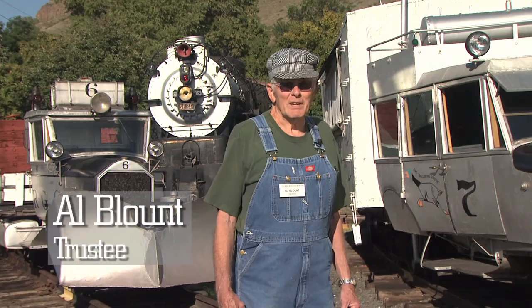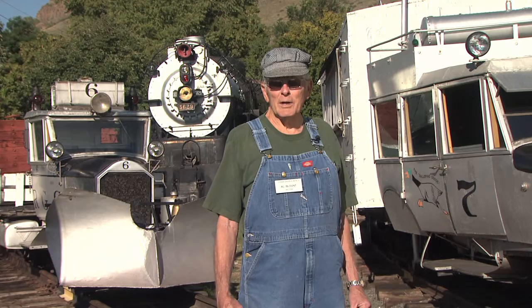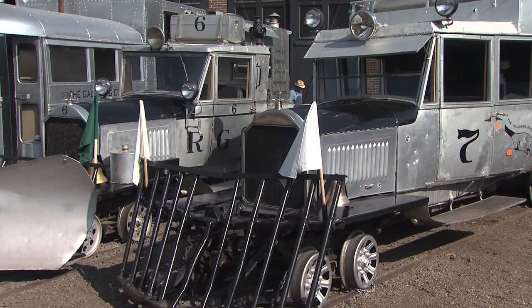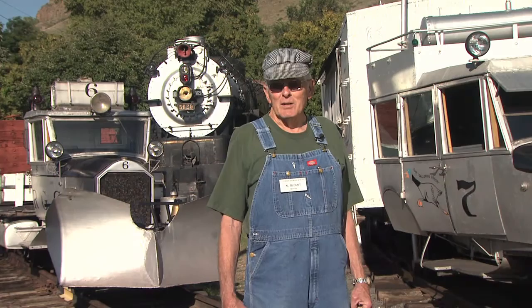Hi, my name is Al Blount. I'm Vice President of the Board of Trustees, and I've also been a volunteer out here at the museum for going on 12 years. If you come out on a Saturday, most of the time I'll be driving Galloping Goose number seven. We do have three of the Galloping Geese out of a total of seven, and they all run. And if you come out on a day when we're running steam or diesel or Thomas, I'll be your conductor on the train. If you'd like to be a volunteer, come out and join us. We do have a lot of fun out here, and we're preserving Colorado Railroad history.